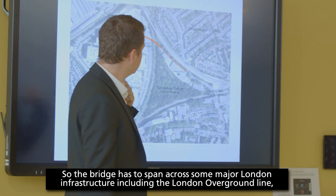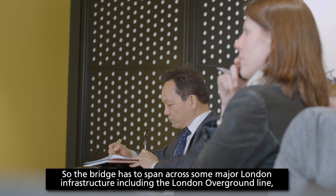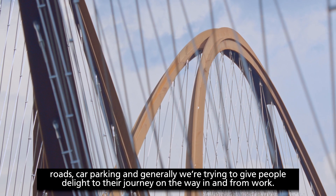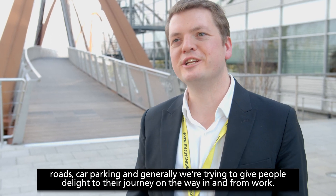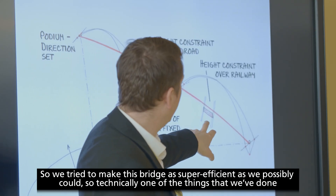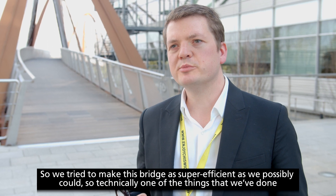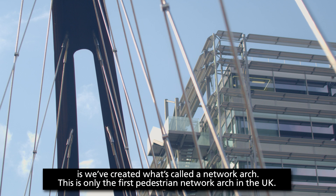The bridge has to span across some major London infrastructure, including the London Overground lines, roads, and car parking. We're generally trying to give people a delight on their journey to and from work. We tried to make this bridge as super efficient as we possibly could, and technically one of the things we've done is created what's called a network arch.